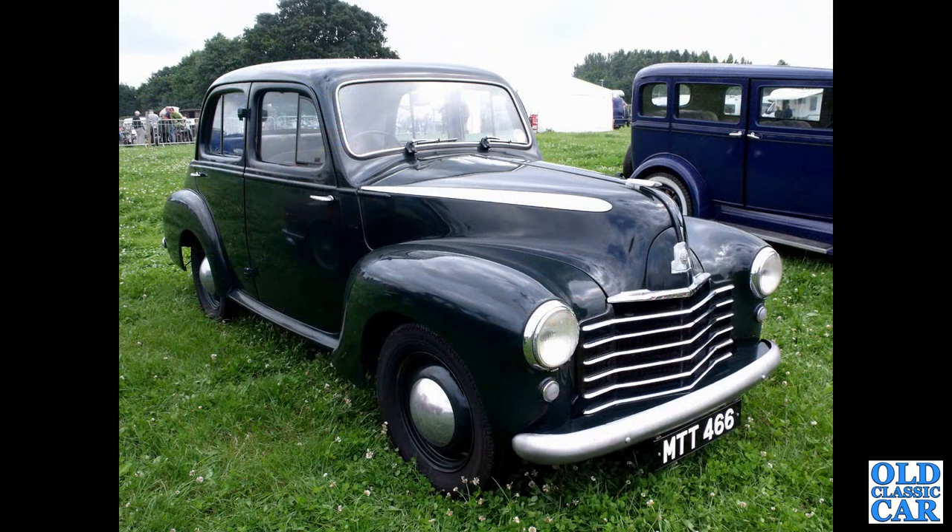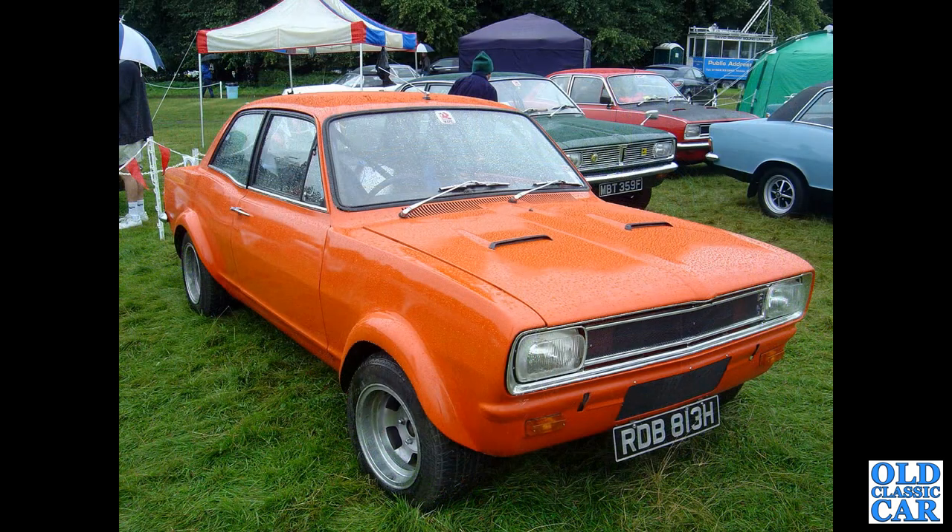MTT466 — that's a 1950 four-cylinder Vauxhall Wyvern. Continuing with these classic cars, we've got a slightly modified HB Viva, RDB813H — big wheels, bigger arches.